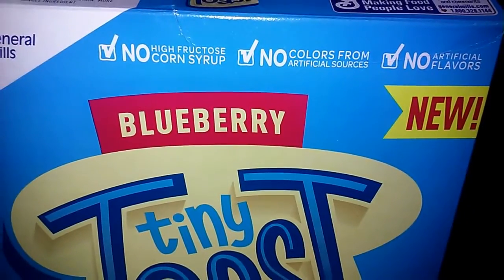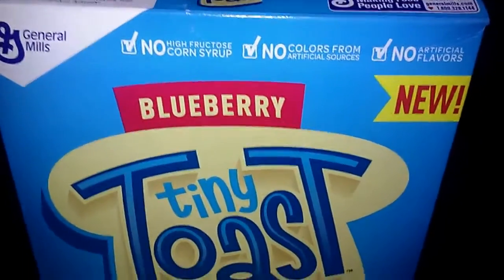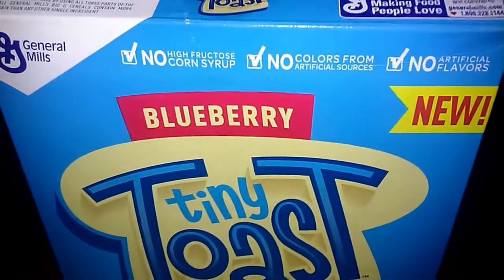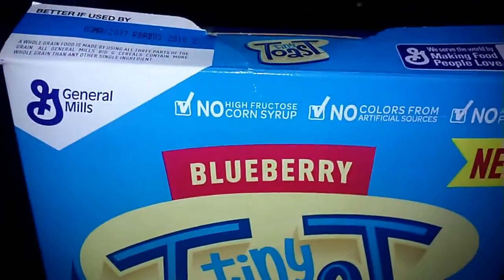I'm gonna give this cereal a 9 out of 10. I would give it a 10 out of 10, but it's a little pricey. My family got it for a 2 for $6 deal, but still, that was $3 per 11.1 ounce box and that was the sale price.